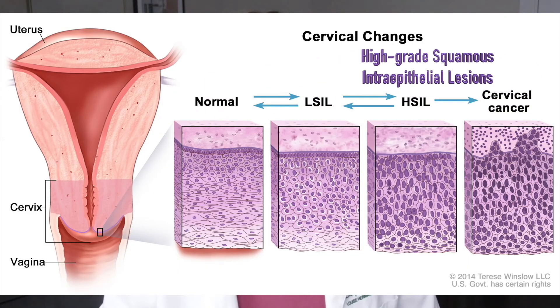Another abnormal pap smear result is HSIL. As previously mentioned in ASCH, HSIL stands for high-grade squamous intraepithelial lesion. These abnormal cells are often referred to as high-grade squamous intraepithelial lesions.